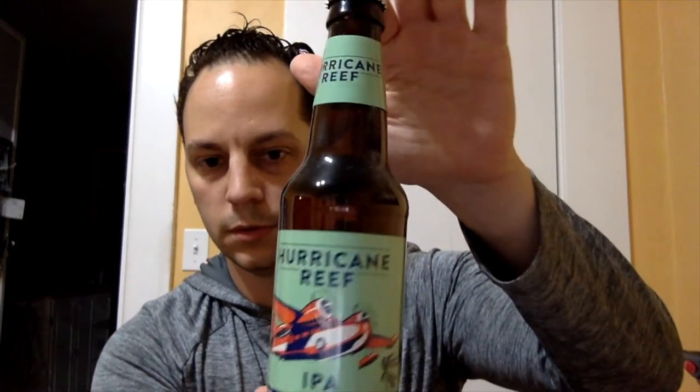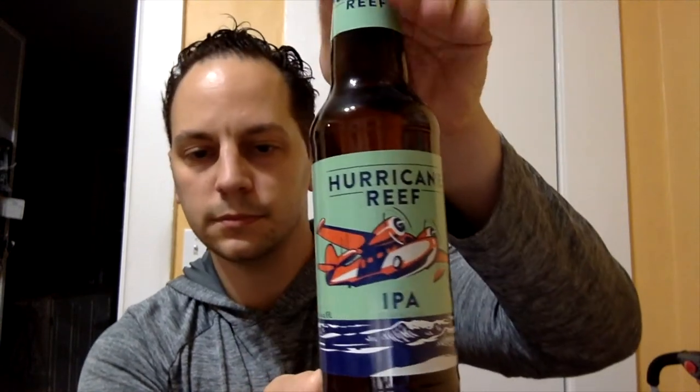First beer: Hurricane Reef IPA. That's pretty cool — a nice pale IPA, pale ale. Pretty cool label. Six and a half percent. I love IPAs. I've been on a big IPA kick for about the last year and a half or so. For the longest time I was not a big IPA fan, and it's been just growing on me. So I'm excited about that.